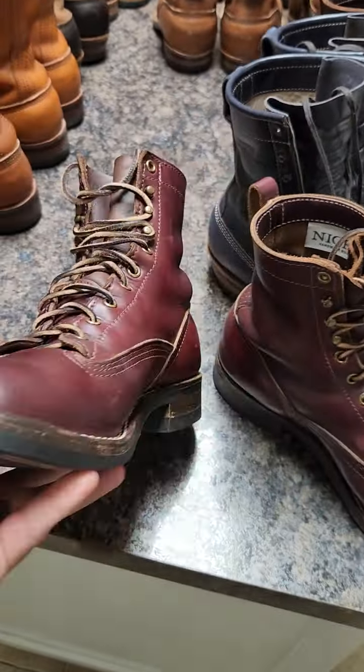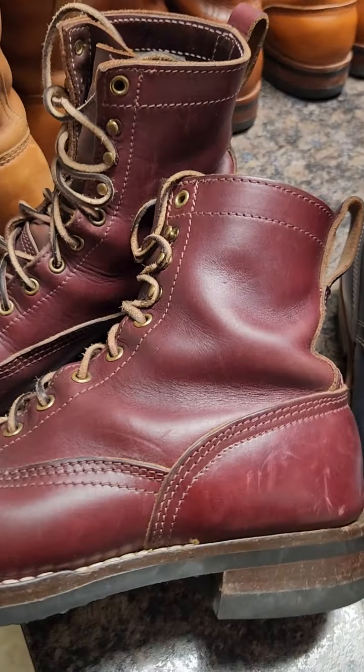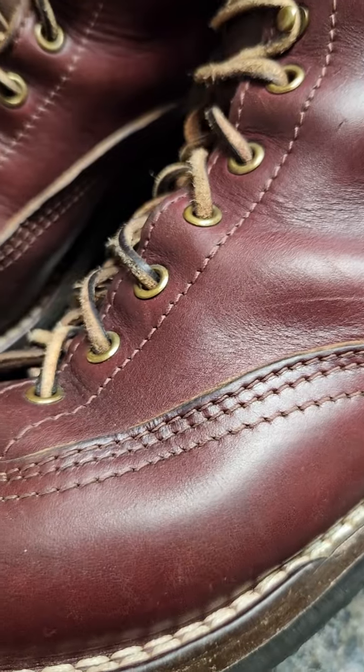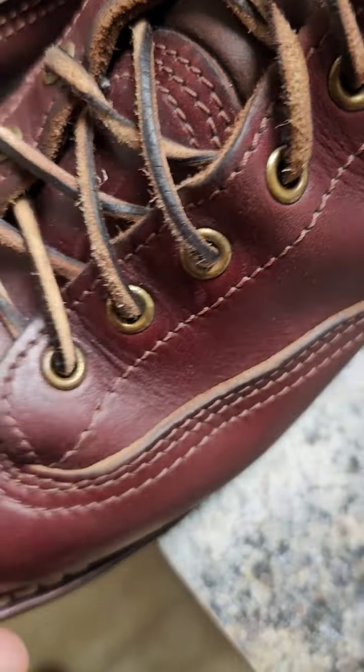They got darker over time. I don't give oil to this one — just venetian cream, maybe six or seven times. It behaves very good. Check the grain — you can really see here how thick the leather is, really really thick.